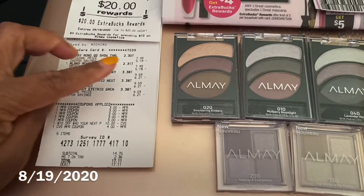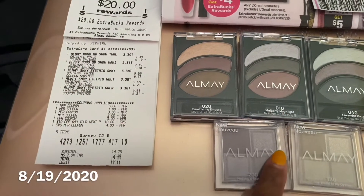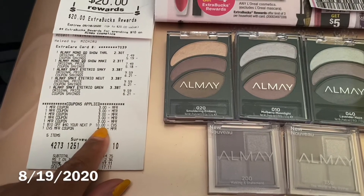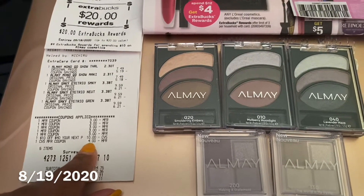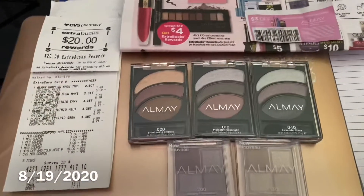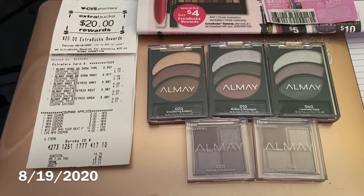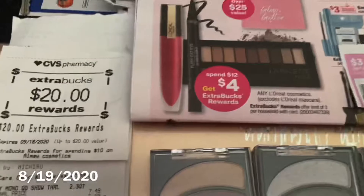I purchased five items — one, two, three, four, five. I had a ten-dollar-off coupon that printed, then a four-dollar register reward from a previous transaction, and then I used five of the three-dollar-off Alamé coupons.